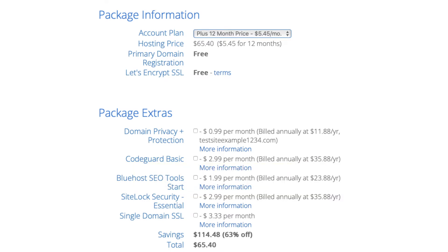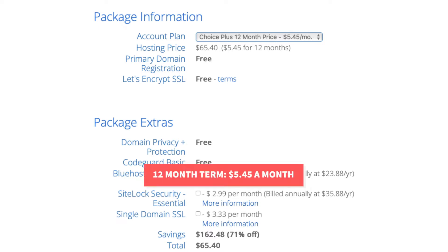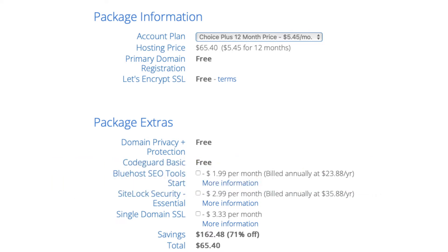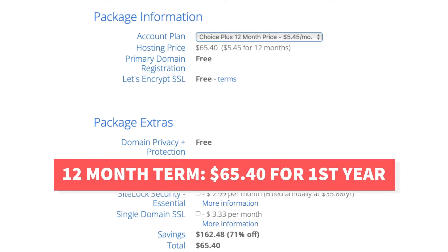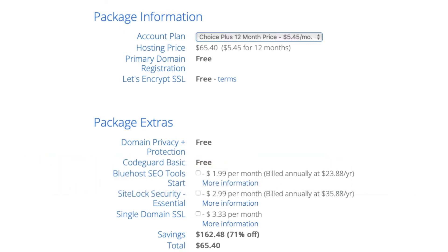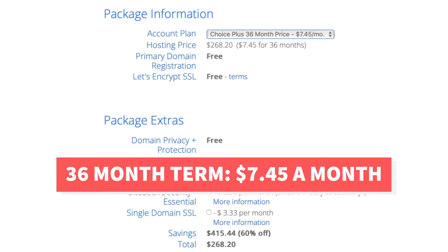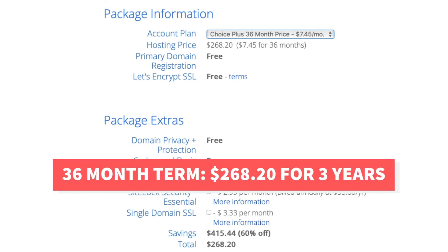Next, let's go over the pricing of the Bluehost Choice Plus plan. You'll get Bluehost hosting for $5.45 a month with the Choice Plus plan instead of the regular price of $18.99 a month. The $5.45 a month pricing is for the 12-month term which will cost you $65.40 for the first year. Bluehost also offers a 36-month term for the Choice Plus plan. It costs $7.45 per month which would be $268.20 for 3 years of Bluehost hosting.